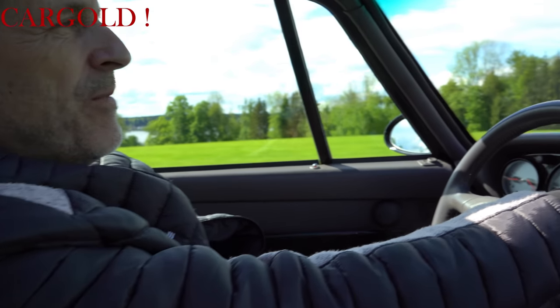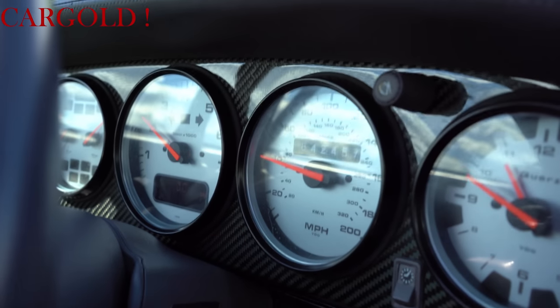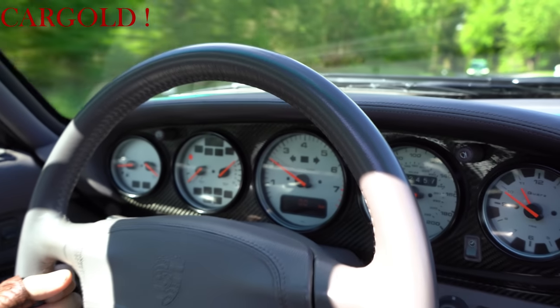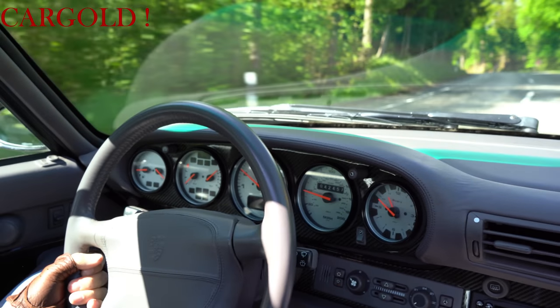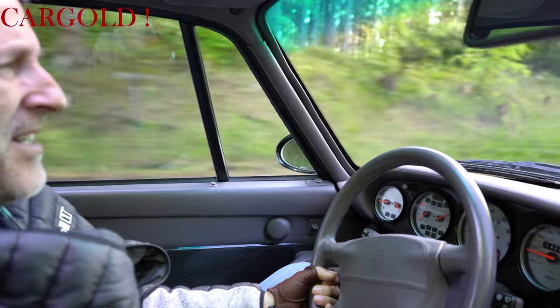Schaut mal hier auf den Tachometer — der hat original 42.400 Meilen gelaufen. Das ist alles bestätigt durch Carfax und Checkheft und so weiter. Der Wagen hat damit erst 67.000 Kilometer im Original, was natürlich sehr, sehr wenig sind. Das merkt man an dem ganzen Auto.